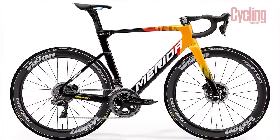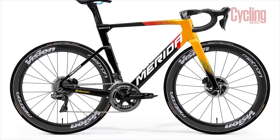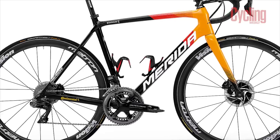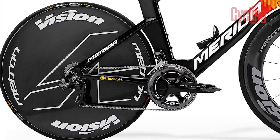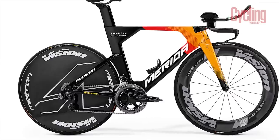It's fair to say Bahrain Victorious lived up to the name and had an incredibly victorious 2021, with wins in all three Grand Tours and Paris-Roubaix. They'll be hoping to double down on that success with the continued partnership with Merida, running their Reacto, Scultura and Time Warp. These will be kitted out with Shimano Dura-Ace, Vision wheels, FSA finishing kit and Prologo saddles.